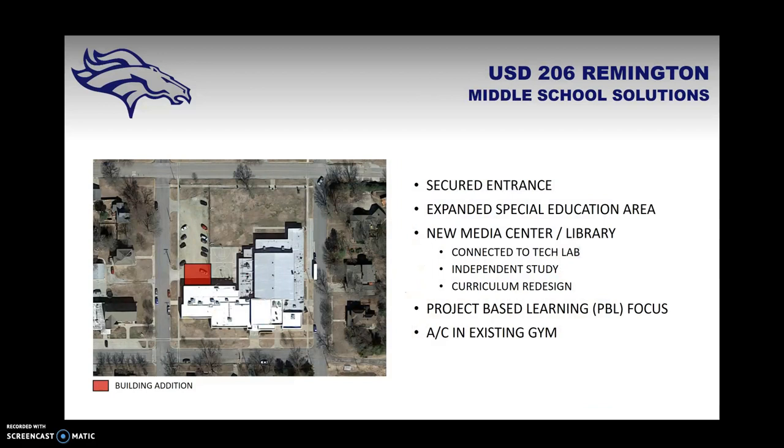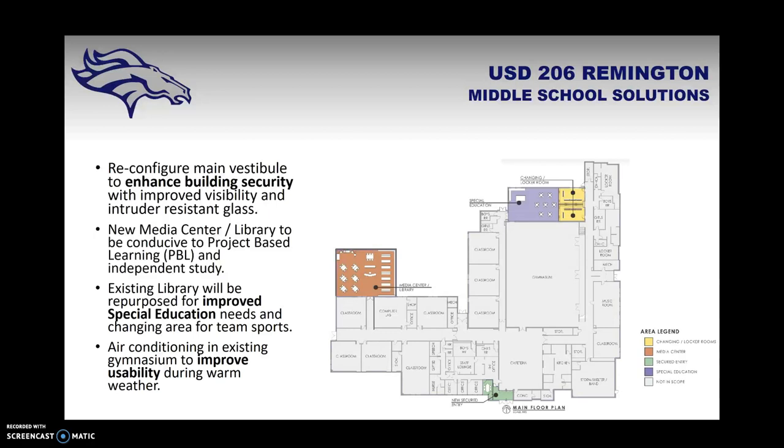At Remington Middle School, there would again be a secured entrance added, along with an expanded special education area and a new media center and library connected to the tech lab. This would allow for independent study and curriculum redesign activities with a project-based learning focus. The main vestibule office would include a pass-through so guests enter the office before the building. The existing library would be repurposed for special education and two locker rooms for sporting events, and air conditioning would be added to the gymnasium.